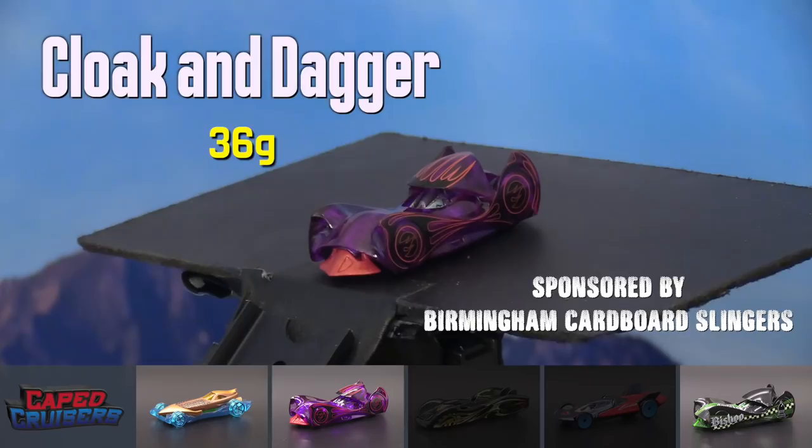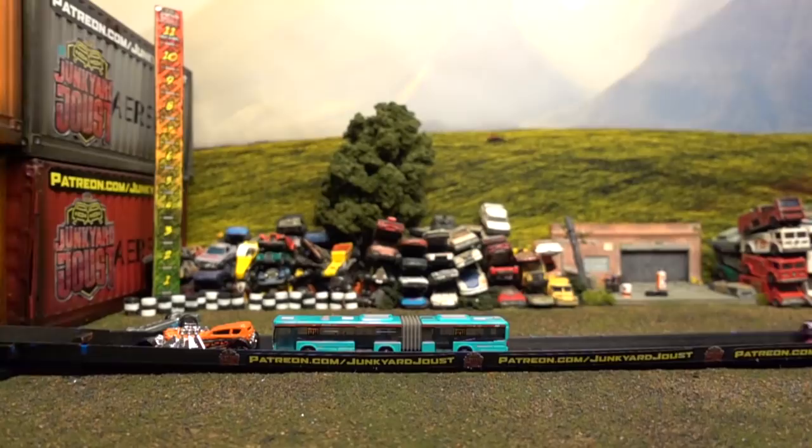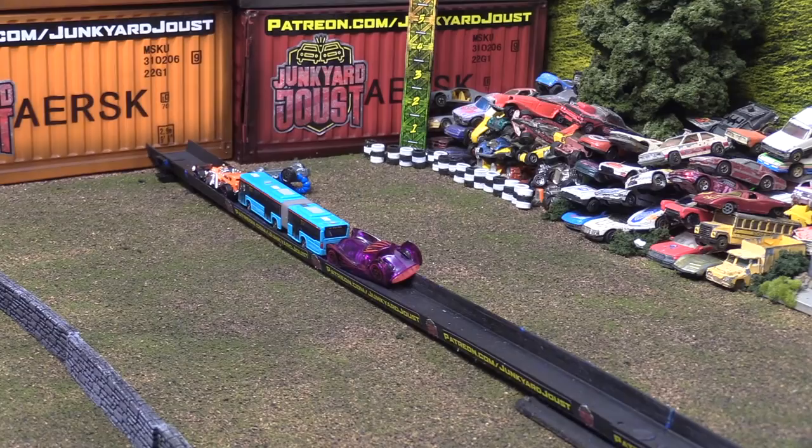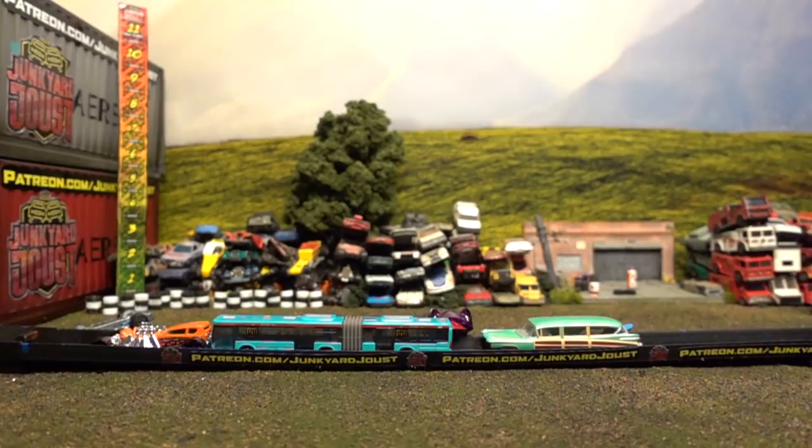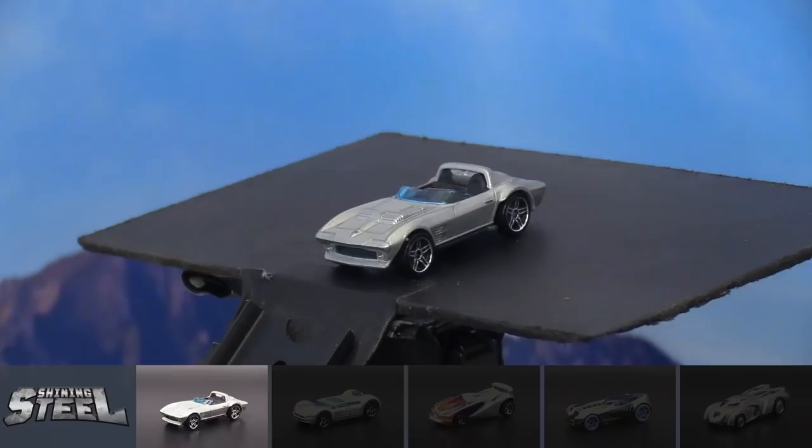Maybe Cloak and Dagger will be able to do it. If he can get that dagger under... he cannot do it. Almost takes himself off the track — that is a bad position for Cloak and Dagger. Could be a problem for him, depending on what the Woody Wagon does. Big hit from the wagon — just crunches that car, pushes up its own hood, and pushes Cloak and Dagger almost off the track. But he's not safe yet.